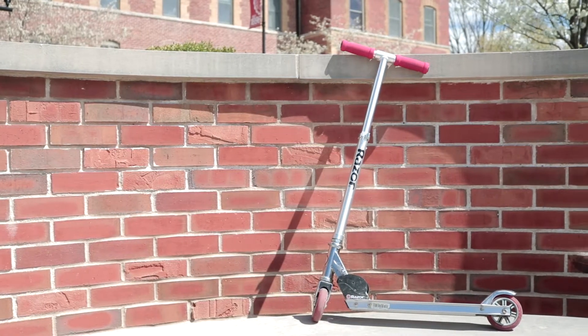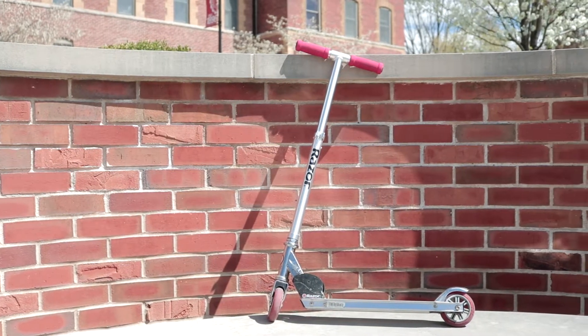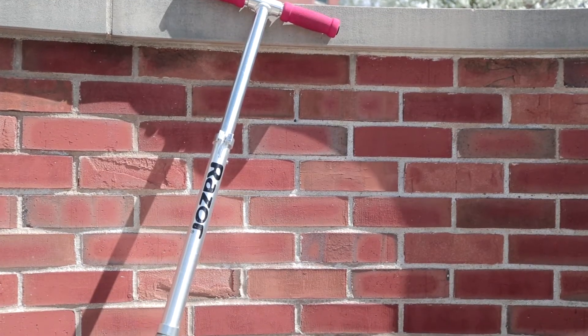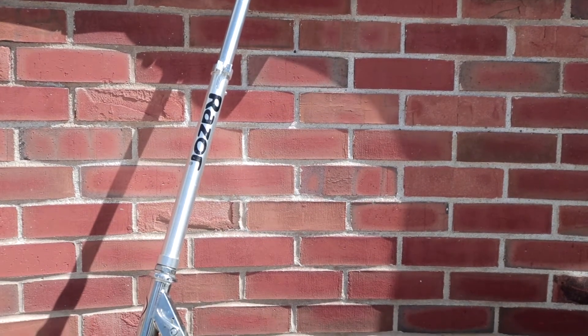As college students who tend to have a hard time getting to class on time, today we decided to test out one speedy option of transportation: the Razor Scooter. The Razor Scooter is one mode of transportation that you don't generally see around campus, and we couldn't help but wonder how this could potentially assist students in getting to class on time.